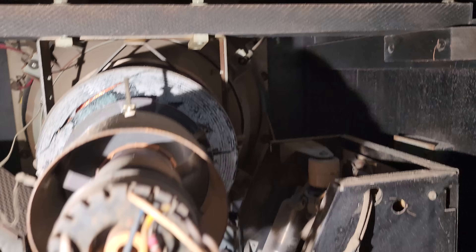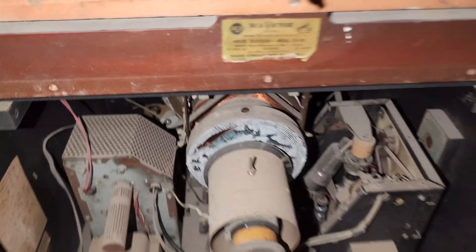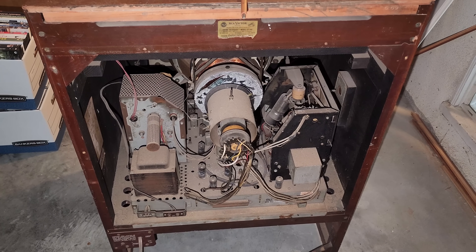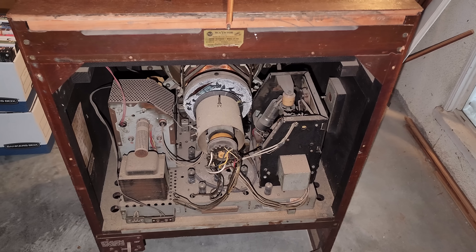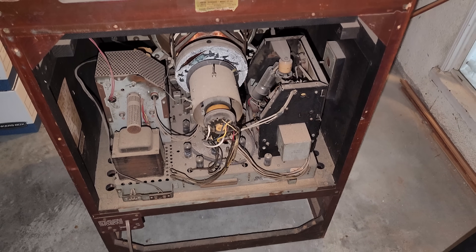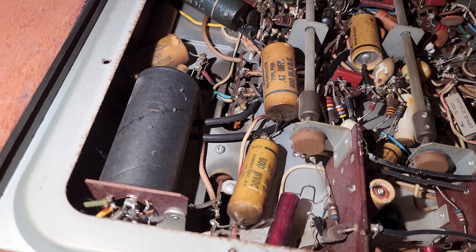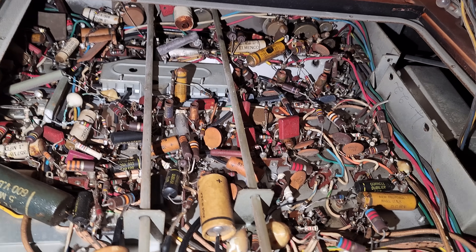I'm going to get on the ground and try to look up through the bottom. I don't know if I mentioned it, but the idea here is that if the getters look good and the CRT has a chance, I'm going to take the TV and pull the CRT out and ship it separately. These are a recapper's dream.